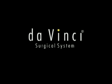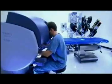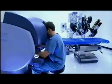The DaVinci Surgical System is a requisite investment for any hospital's minimally invasive surgery initiative. The DaVinci System is the most advanced surgical platform available in today's market.